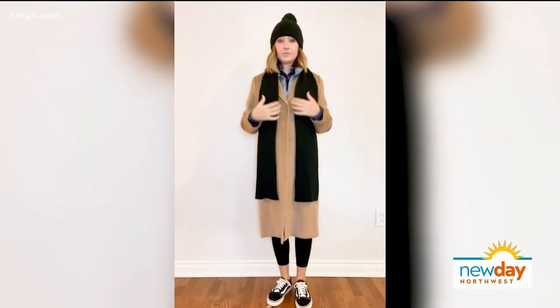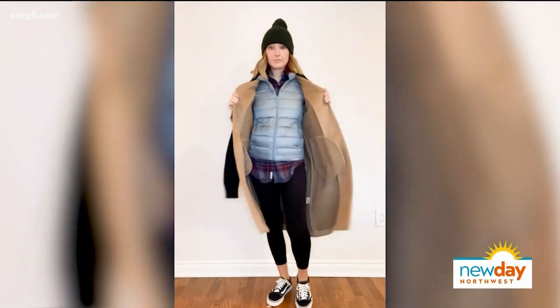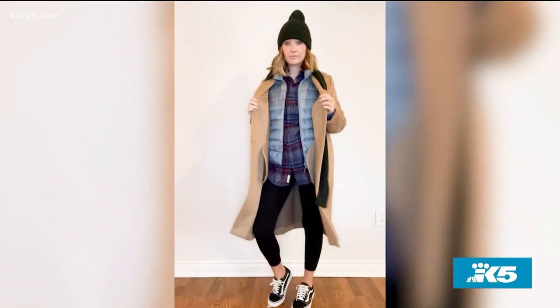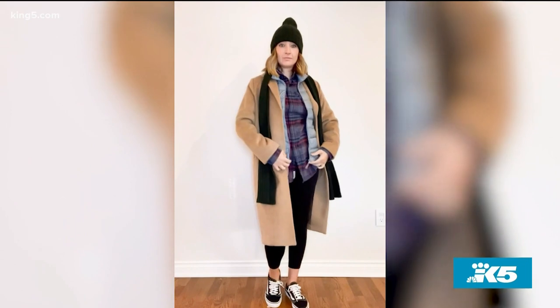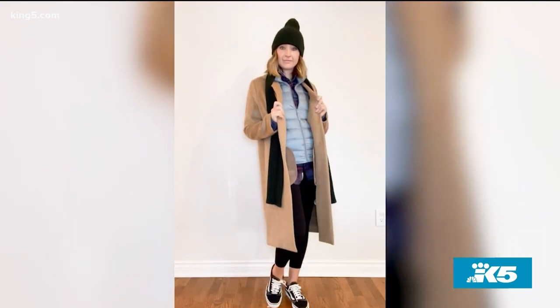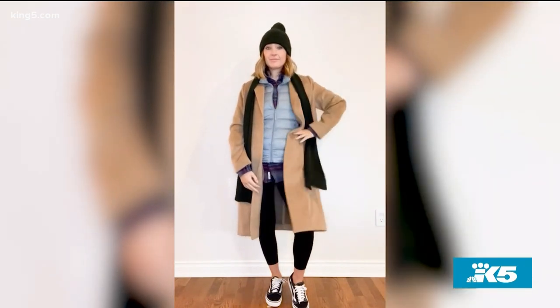Outfit number three — quick change! This is maybe like a backyard get-together, talking to the neighbors over the fence. I've been distancing with people outside, but I get so cold. So this is all about warmth and layering. I start with a flannel shirt — I shop the men's section for flannel shirts because I think they have a better selection of colors. And I like that they're a little bit long because I usually wear them with leggings. Then another must-have for winter: this is from Uniqlo — their down vest, lightweight down.